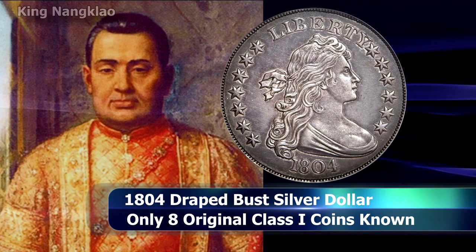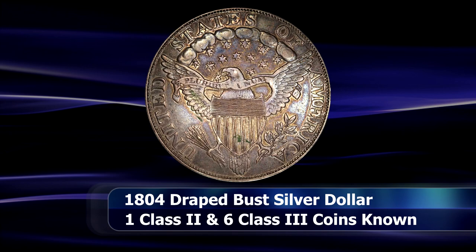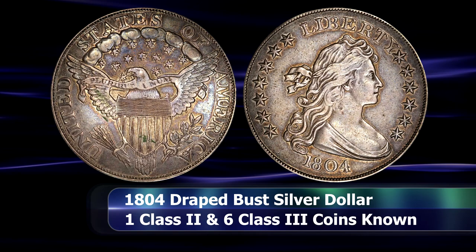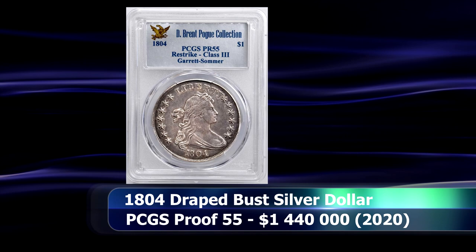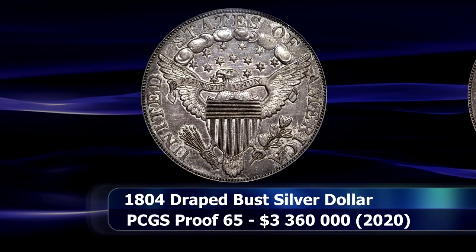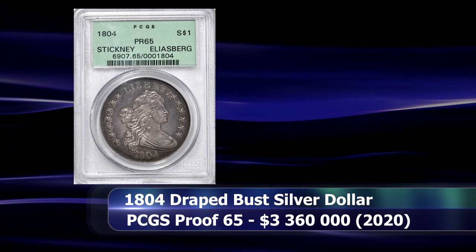Today a total of 15 of these coins have been confirmed to exist. And amazingly, much like the 1894-S Dime, two specimens were offered for sale in 2020. The first was a Class 3 1804 Dollar, the Burg-Garrett-Pogue specimen, a restrike created at the mint probably around 1859, sold as part of the Pogue collection and graded PCGS Proof 55, for $1,440,000. The other coin is a true Class 1 1804 Dollar, the Stickney-Eliasberg specimen, graded PCGS Proof 65, and this extraordinary coin sold at auction for $3,360,000.